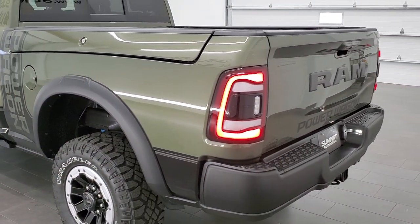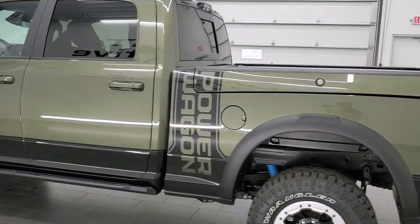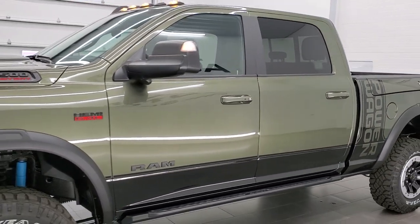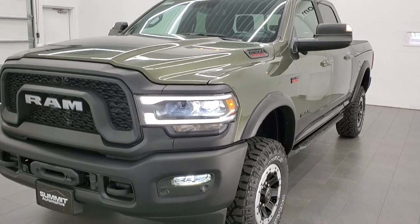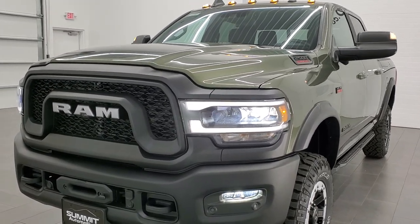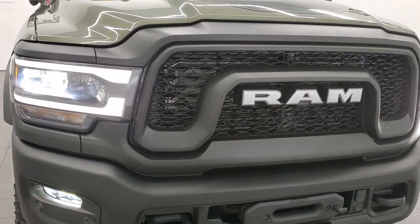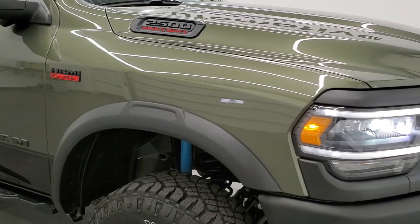For the final walk-around with all the lights on, you can see those LED tail lamps — remember the paint code is PFP and it's olive green pearl coat. Up front you have the LED headlamps, LED fog lamps, and LED running lights — very bright, and being up high on this tall truck means they illuminate a lot more of the road. Getting up close to the olive green paint, you can really see all the metal flake in there — looks really good.